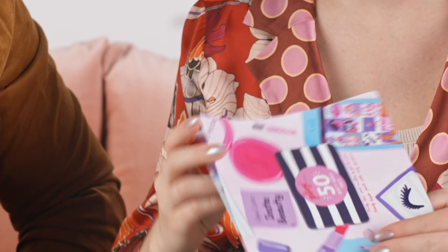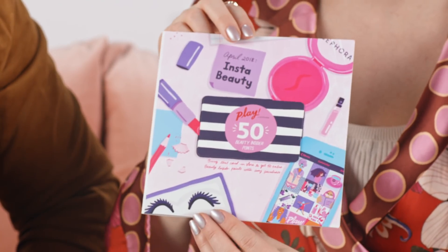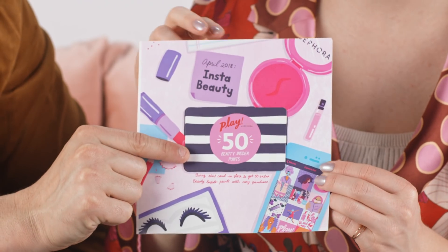And most importantly we have your play pass. If you take this in store and make any purchase, you'll get 50 beauty insider points — that means more samples! Be sure to comment in this video below and let us know which products you're excited to try. And be sure to shout us out on hashtag Sephora Play across all social media accounts so we can see what you're doing.